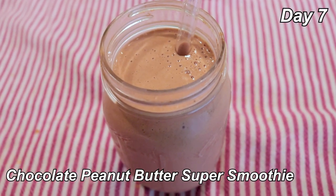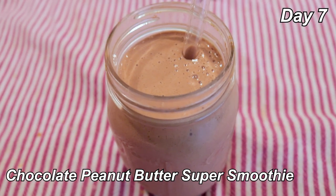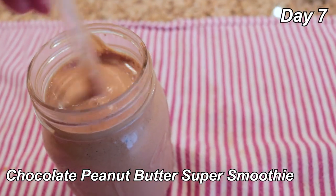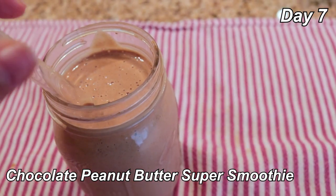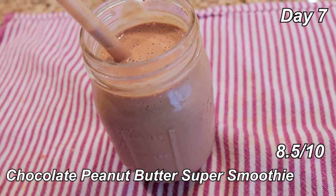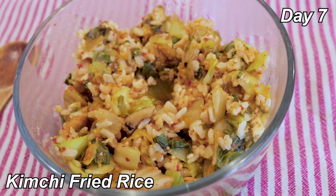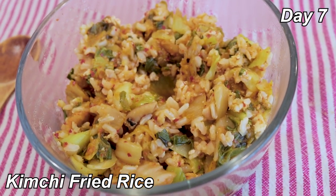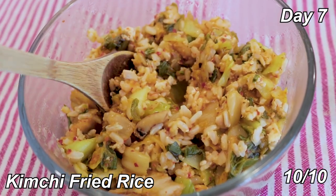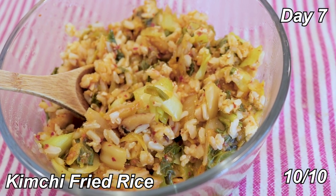I have a busy morning, so instead of doing a normal breakfast I'm doing the quick-fix chocolate peanut butter super smoothie. I modified it a little this time — less almond milk and more banana because I like thicker smoothies. 8.5 out of 10. For lunch, I'm in a bit of a rush, so I'm doing more leftovers — the kimchi fried rice. Still a 10 out of 10. I'm obsessed with this. It really won me over.